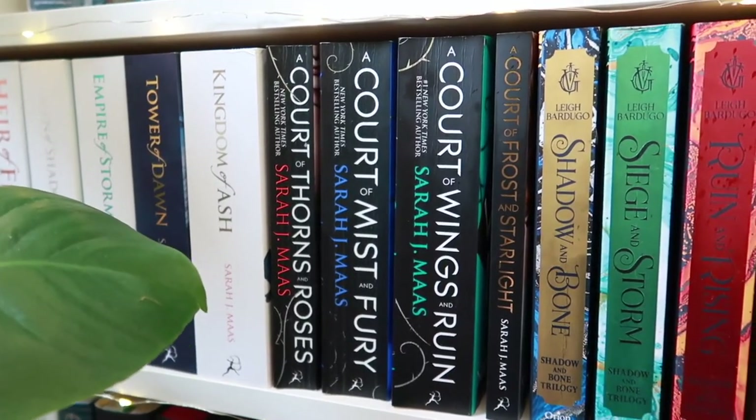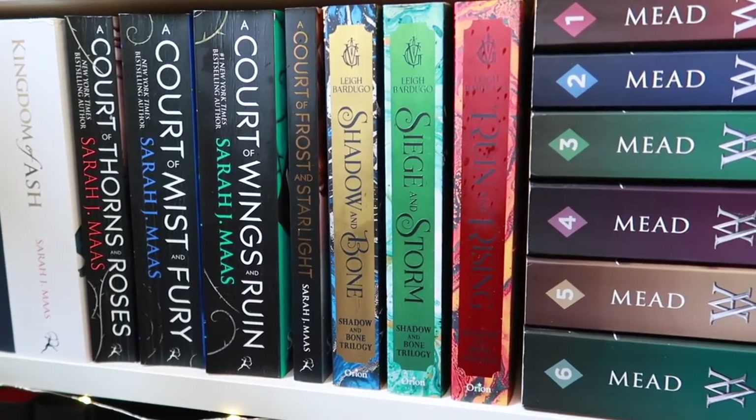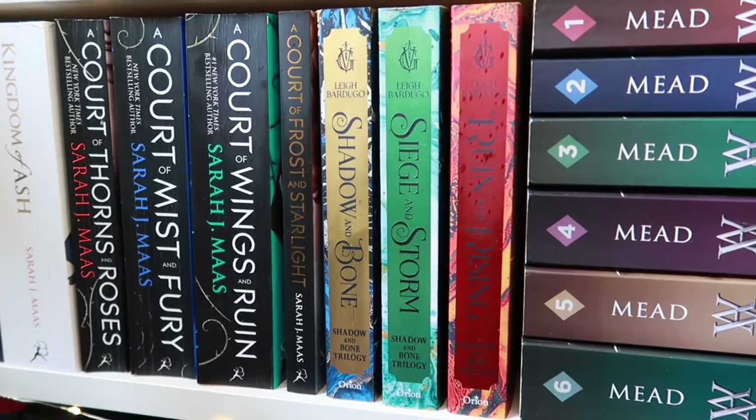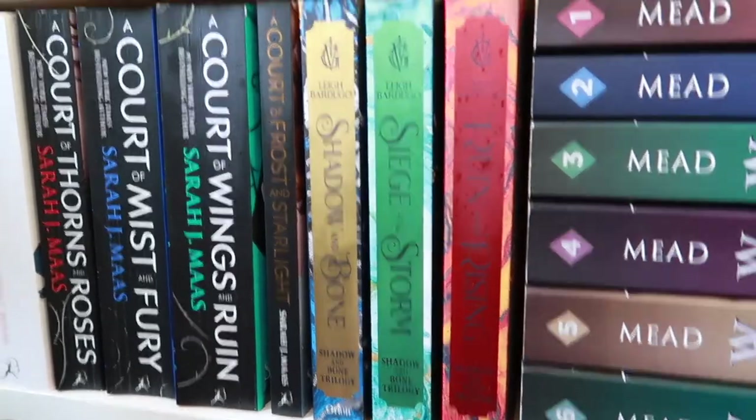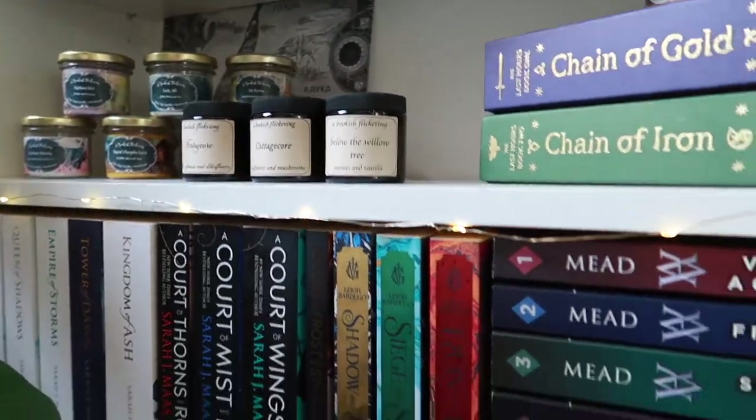Then we move on to the Shadow and Bone trilogy by Leigh Bardugo, which is part of the Grishaverse — so it goes with that map, still pretty close together.